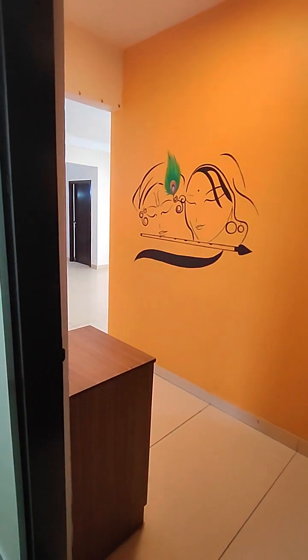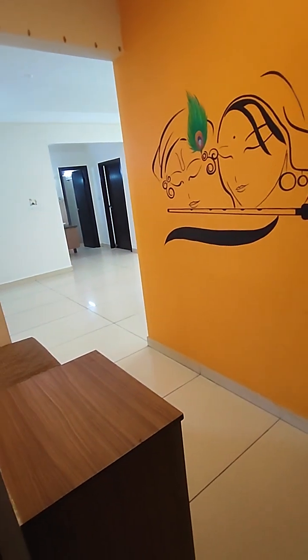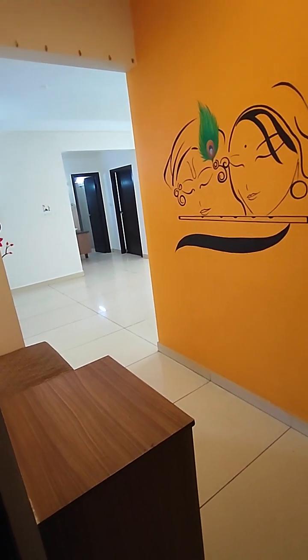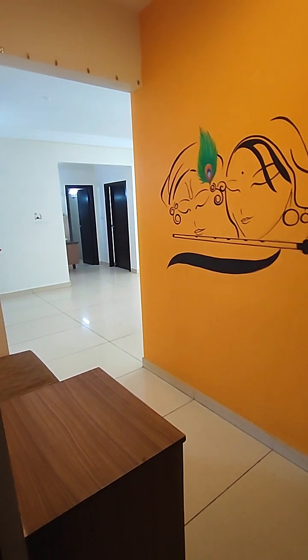Hi, this is Pro Farm Consultants. Our number is 9899-696-789 or 987-330-1855. We are looking at a 2.5 BHK flat which is semi-furnished.